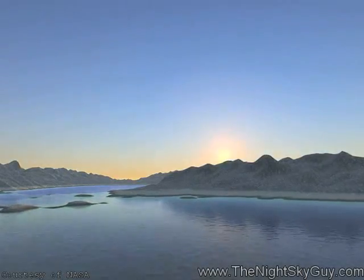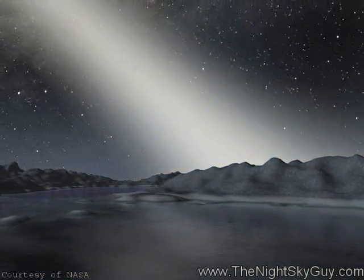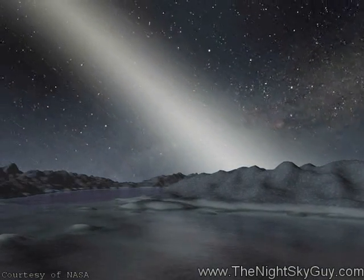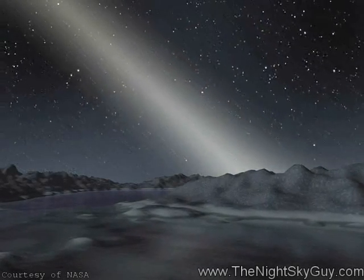This occurs because the dust grains scatter the sunlight, making them light up for sky watchers. But be aware that the zodiacal light is a bit tricky to see because you need very dark and clear skies. But if you're up for an amazing cosmic challenge, then try looking in the morning sky for a faint, hazy pyramid of light looming in the east.